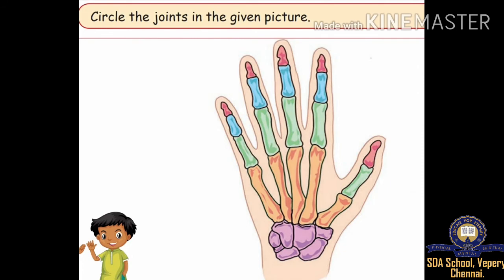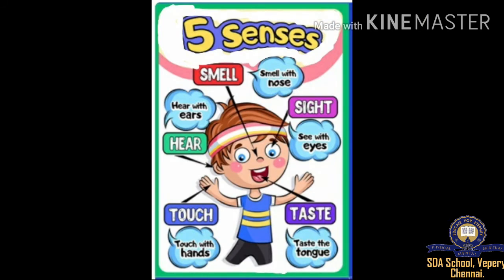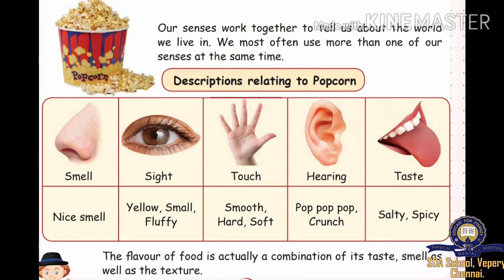Let us circle the joints in the given pictures. The next one — Five sense organs. Our senses work together to tell us about the world we live in. We most often use more than one of our senses at the same time.